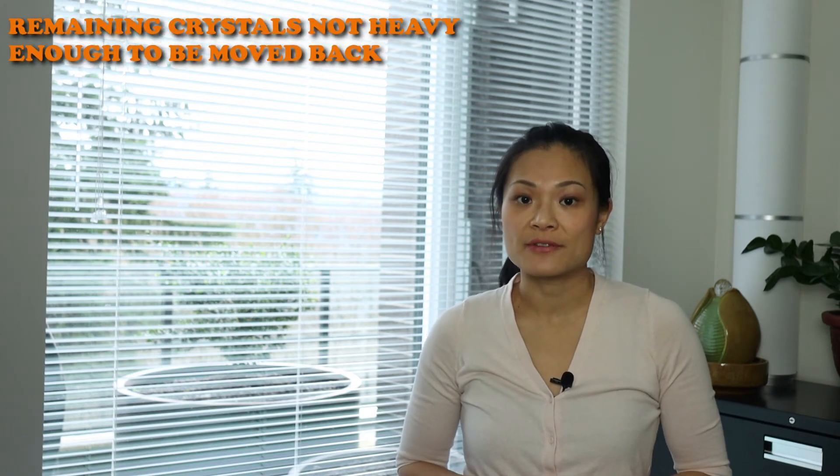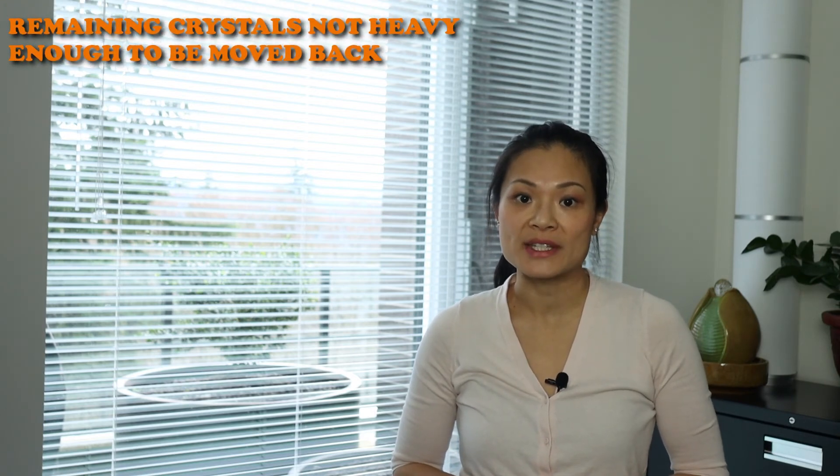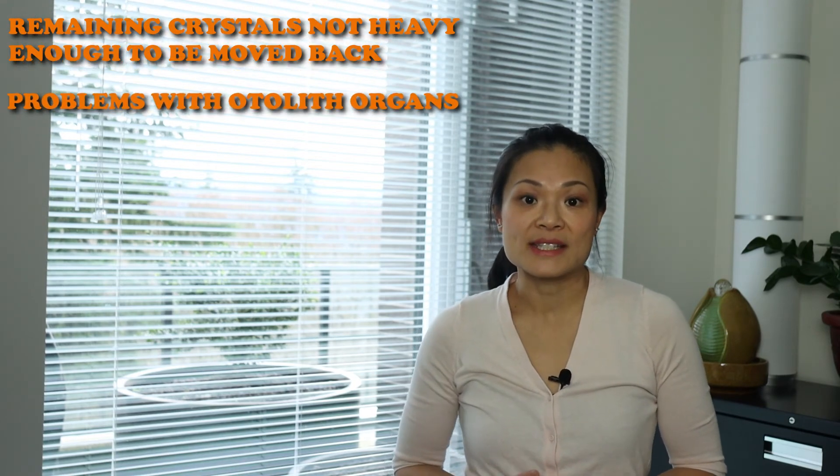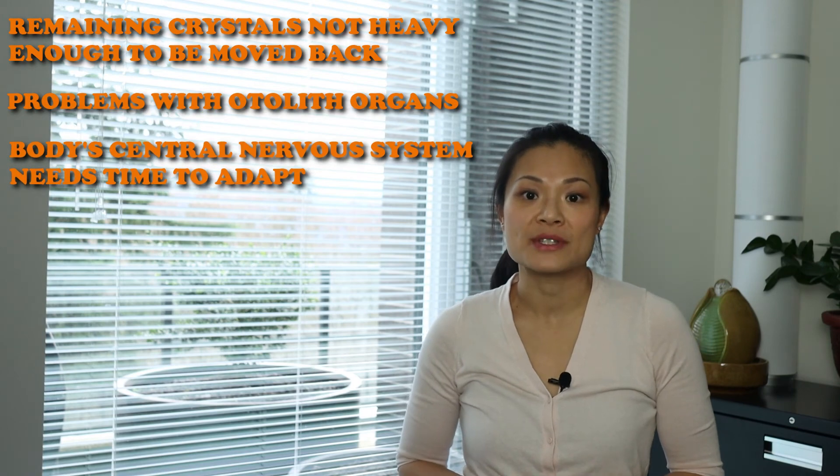Residual dizziness after a BPPV maneuver can occur. Some studies show that up to two-thirds of treated patients continue to have some dizziness after successful treatment. The reasons for residual dizziness are that there are remaining displaced crystals that do not produce enough movement to be put back into their normal place, there may be a problem with the otolith organs in the inner ear, or the body's central nervous system may need more time to adapt to the new positioning of crystals. Risk factors that can increase residual dizziness include the length of time you've had vertigo prior to repositioning, having more than one episode of BPPV, and being an older age.